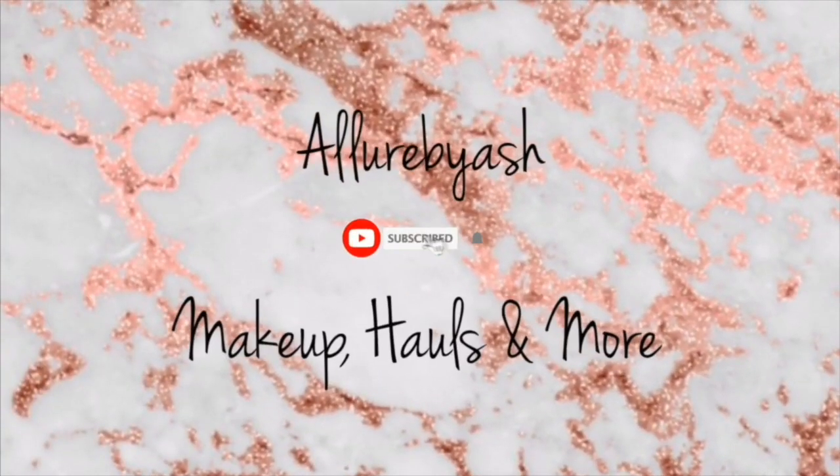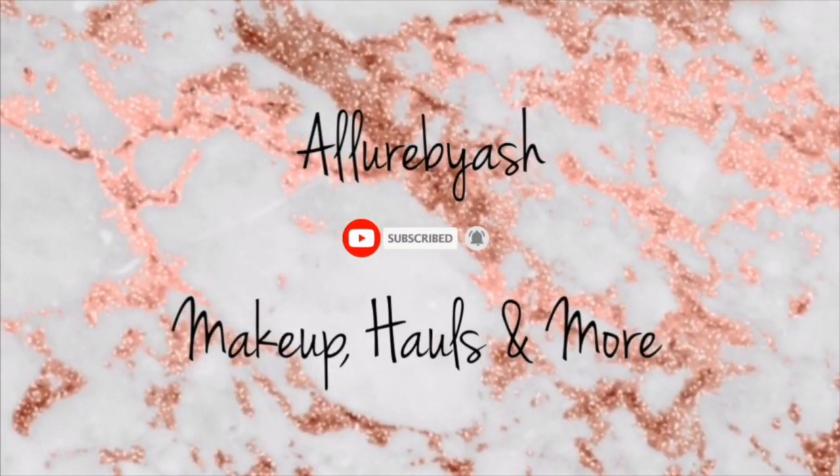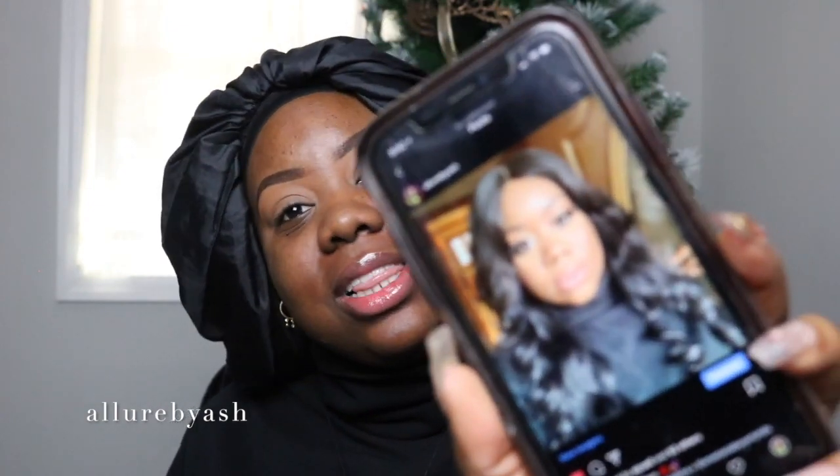Welcome back to my channel! Today we are going to do a nice soft glam get ready with me with a little juicy story time — you know I gotta give you guys a little tea, keep it spicy. I got a lot of love on my soft glam posts on Instagram and I promised one of my friends I was going to do a tutorial on the looks, so here I am keeping that promise.